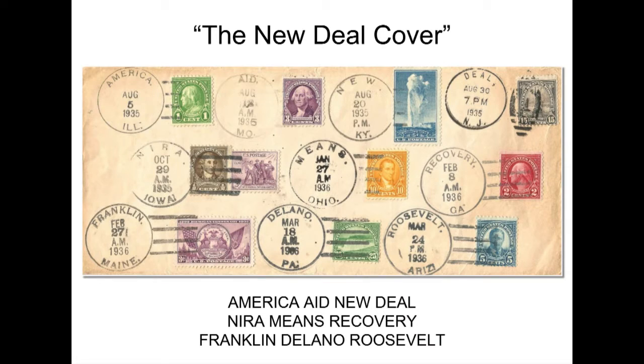I'm going to end with my favorite piece in my collection — I just call it the New Deal cover. Somebody who was a big supporter of Roosevelt and the New Deal decided to collect ten different postmarks that spell out 'America Aid New Deal, NRA — National Industrial Recovery Act — Means Recovery, Franklin Delano Roosevelt.' These postmarks were collected from August 1935 through March 1936. What must have been done is they put this inside a larger envelope, mailed it to ten various post offices and asked each one to cancel it, then ship it back — because there's no address on this thing.